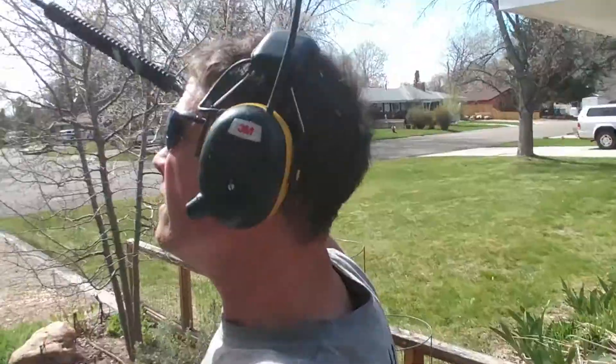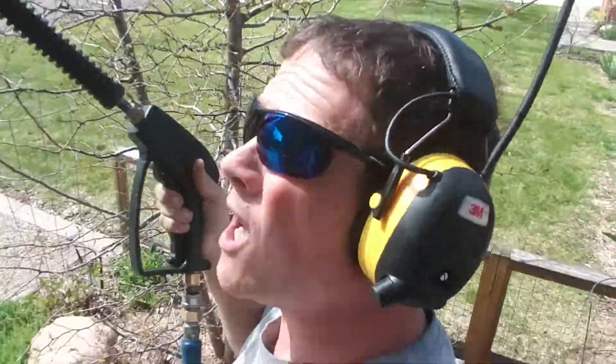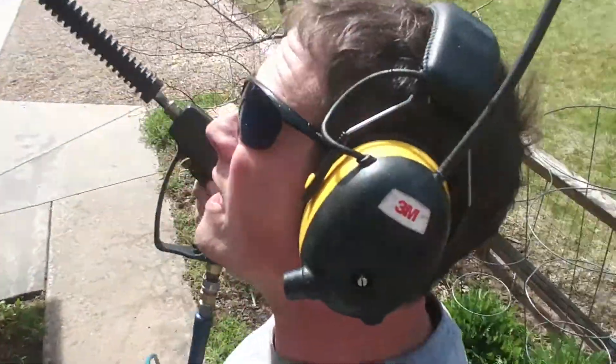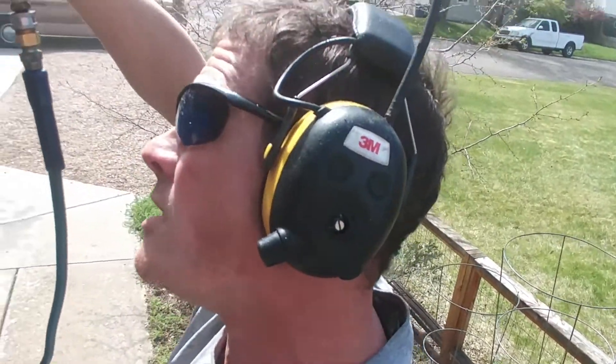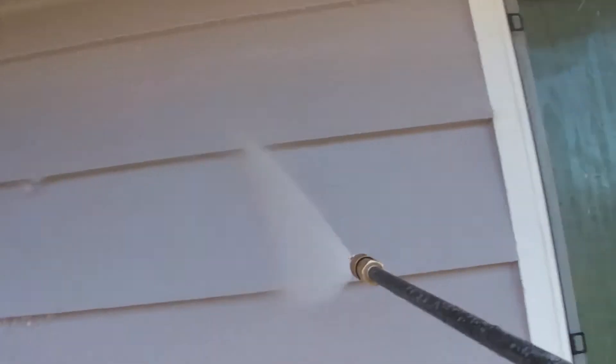Hey everybody, Poor Man Brian here. We're out doing a soft wash for some of our Poor Man Clan members, Nick and Will. They are a great little couple that we have had the pleasure of knowing and working with for over 10 years. What we're doing today is a nice medium low pressure high volume shower of their home.